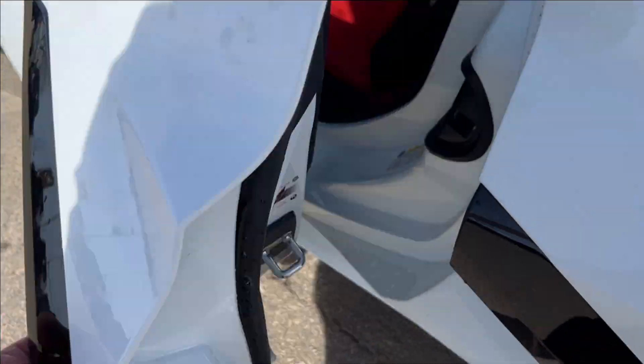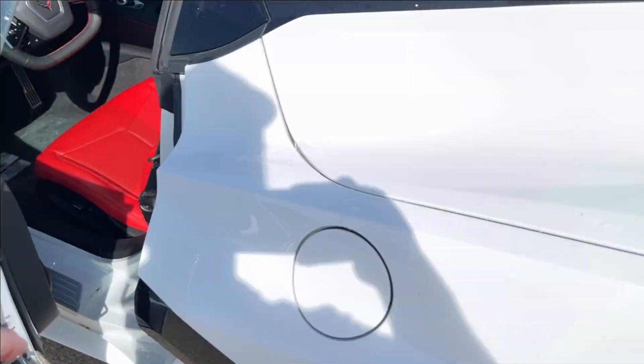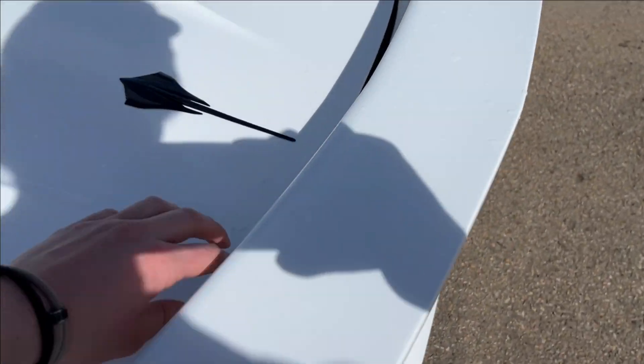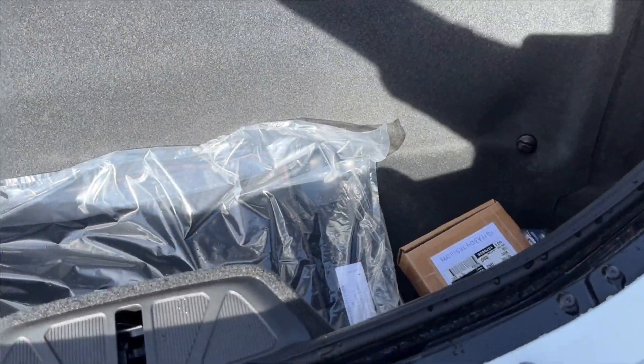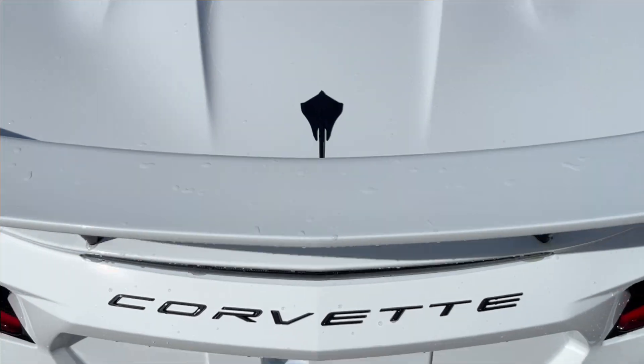We'll open up the trunk here. Coming to the back, there's lots of extra storage down here, and you'll also have the trunk with more storage.